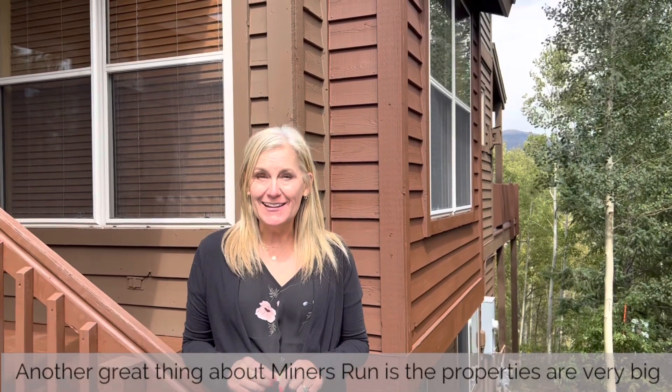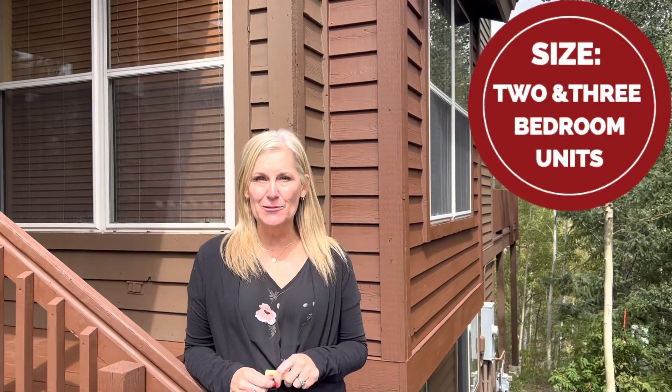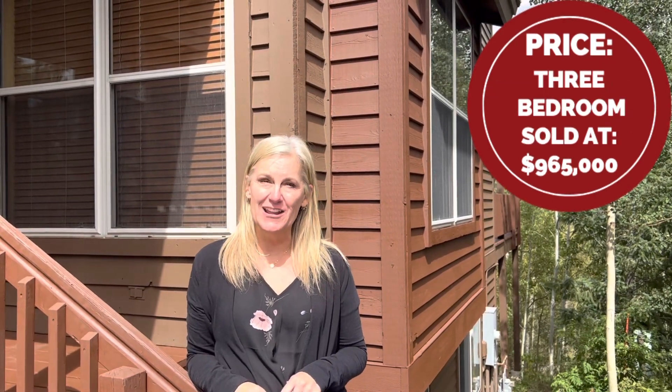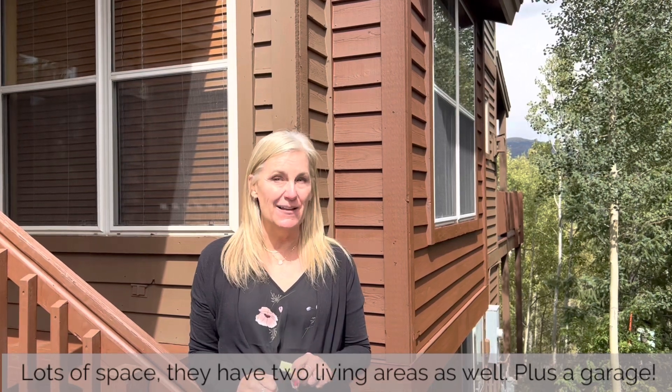Another great thing about Miner's Run is that the properties are very big. They have two and three bedroom units, and right now there's a two bedroom that's pending for $799k and a three bedroom that just sold for $965k. Lots of space — they have two living areas as well plus a garage.